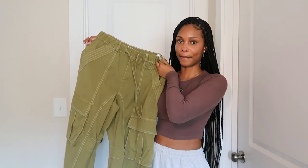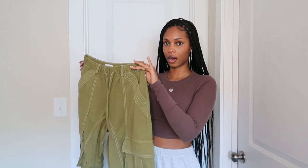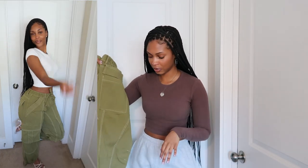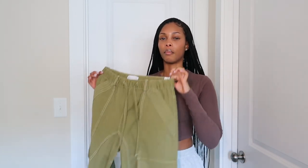Cargoes are a big style right now and I got myself some — but these are a little different from typical cargoes. I like this color green because it's not a dark forest green. Since cargoes are naturally a little more boyish, I'd want to wear these with heels or sandals. They have ties on the front to adjust the waist and adjustable ties on the bottom too. I like the fit of the parachute pants more, but I'm still gonna wear these.